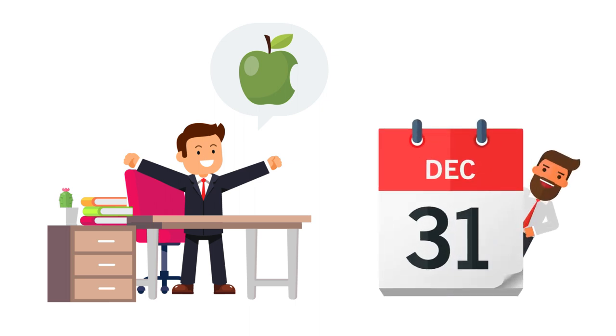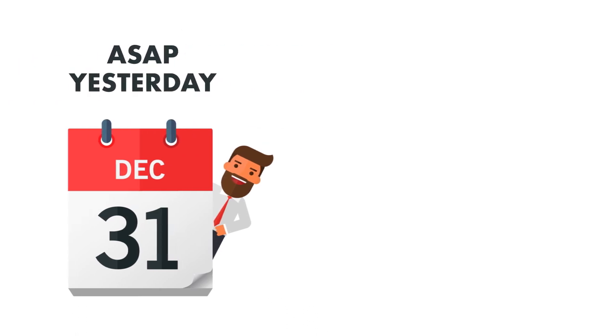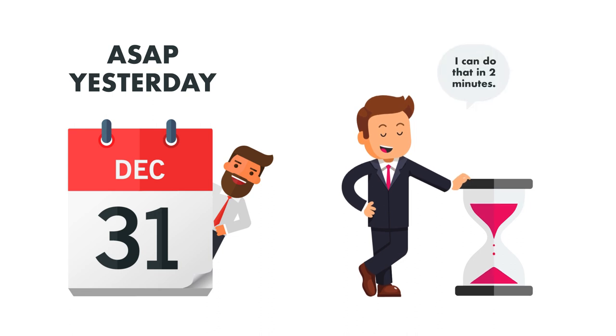When you're discussing a deadline, use words such as 'as soon as possible' or 'yesterday' since you're a funny guy. After all, your past experiences have taught you it can be done in 2 minutes anyways.